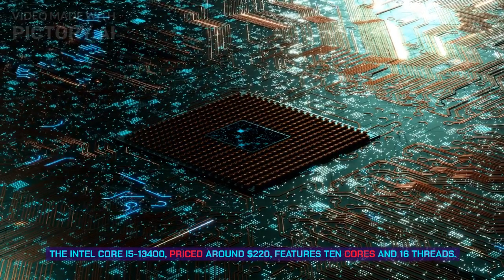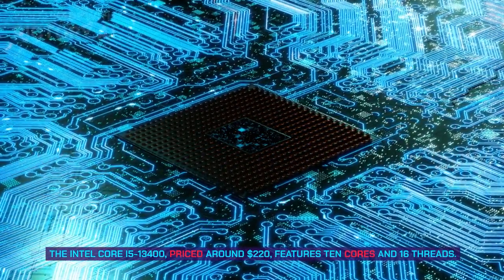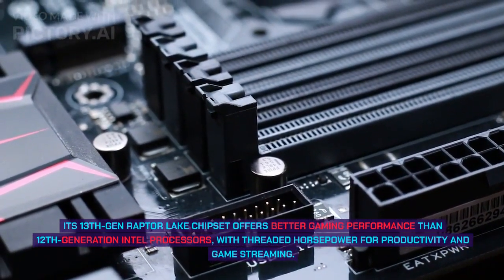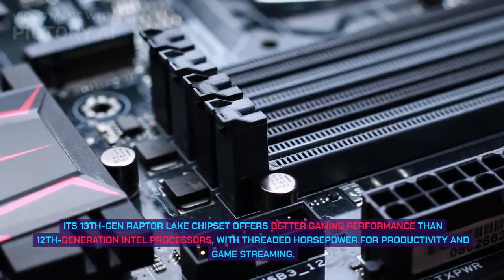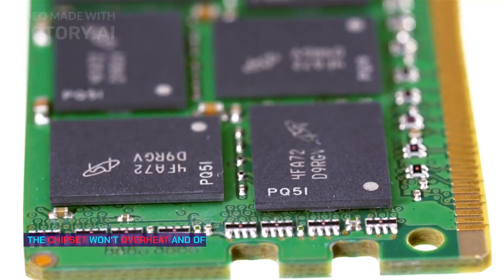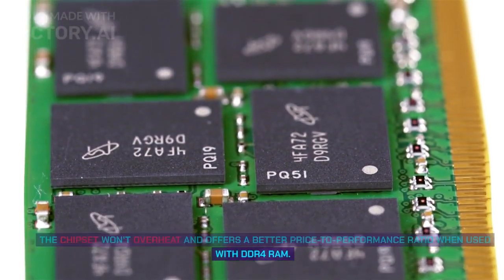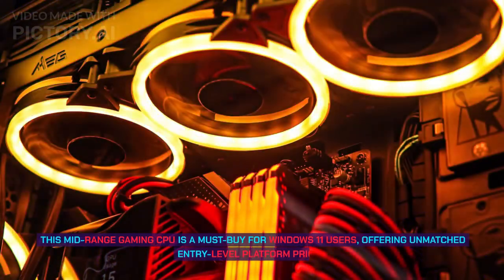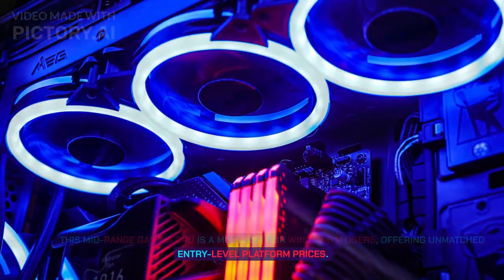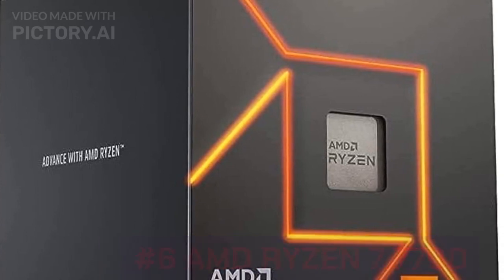Number 7: Intel Core i5-13400. Priced around $220, the Intel Core i5-13400 features 10 cores and 16 threads. Its 13th gen Raptor Lake chipset offers better gaming performance than 12th generation Intel processors, with threaded horsepower for productivity and game streaming. It won't overheat and offers a better price-to-performance ratio when used with DDR4 RAM, making it a must-buy for Windows 11 users at entry-level platform prices.